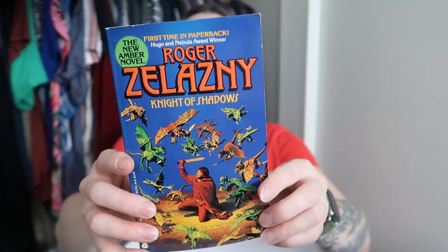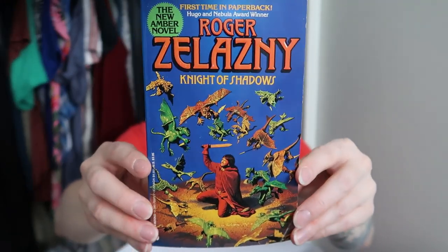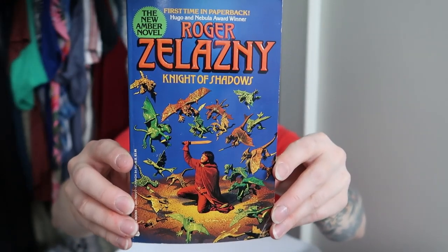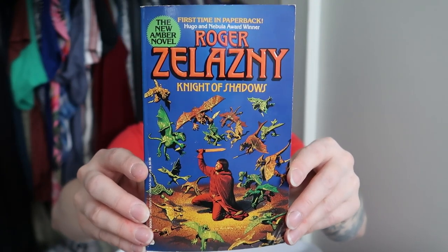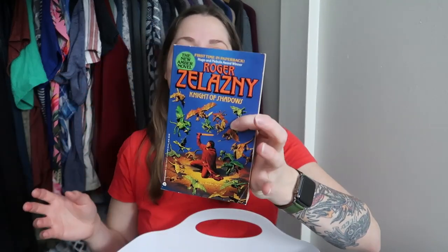This is another book that is just amazing: Roger Zelazny's A Knight of Shadows. The cover is giving gremlins but with little dragons. The late eighties and early nineties covers are just gems — this is from 1990 and the artwork is amazing. Somebody's definitely going to want that.